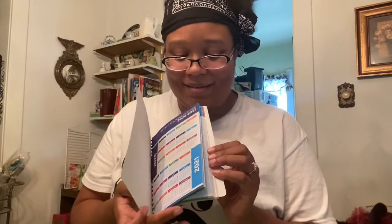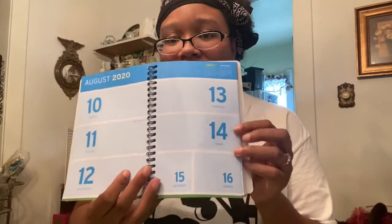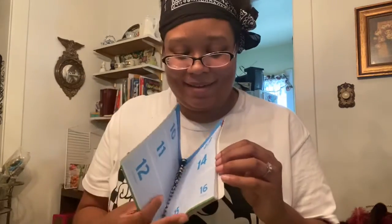I am terrible at planning, but sometimes having a planner actually does help me keep track of everything, and I like to write stuff down. I got this cute little planner — I buy them from Dollar Tree because I like how they have big spaces to write in and they're beautifully color-coded by the month.